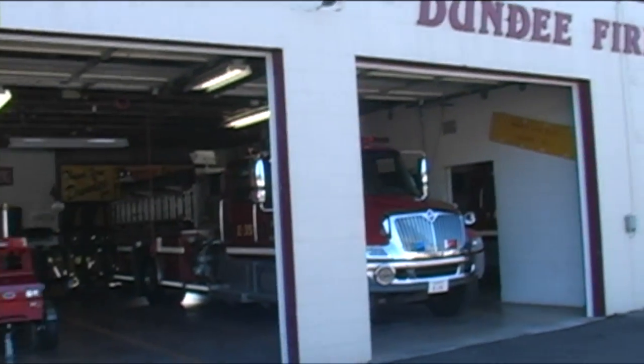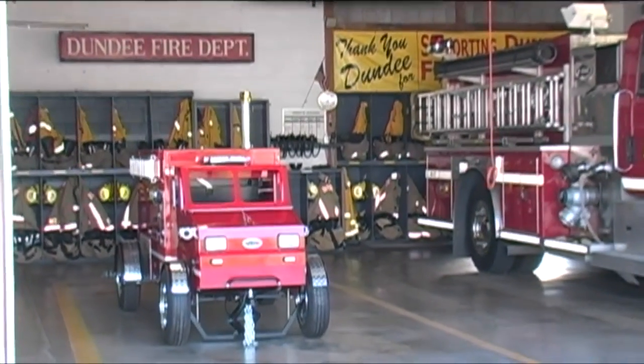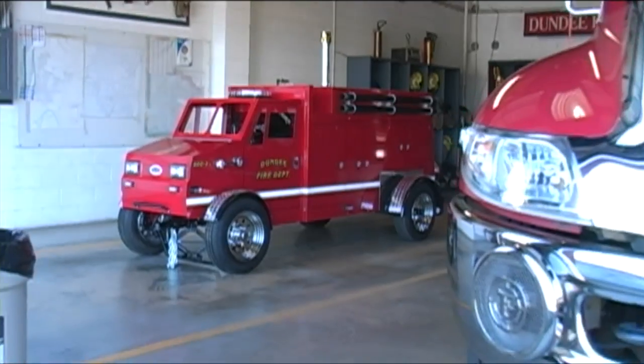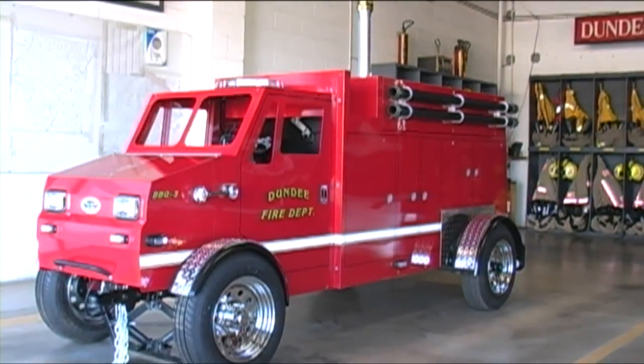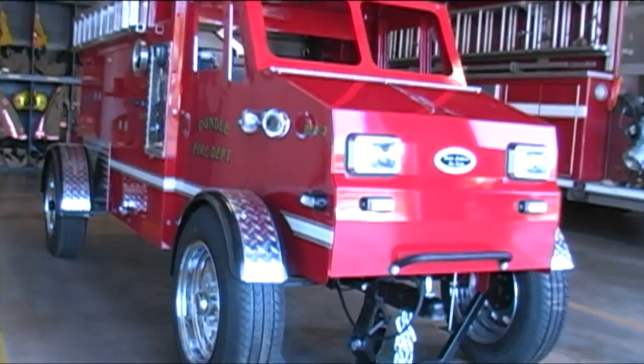Dundee Fire and Rescue were the proud recipient of a brand-new response unit. There it is inside its particular location at the station. A little bit on the small side compared to the larger rigs around it, but it is definitely something that the guys and gals would be proud to respond with.